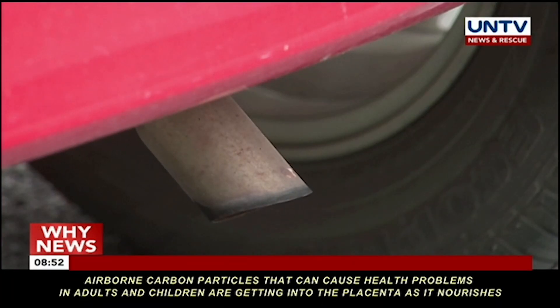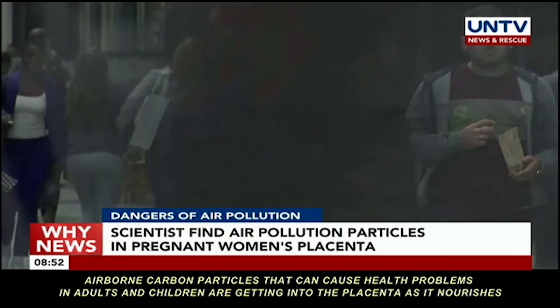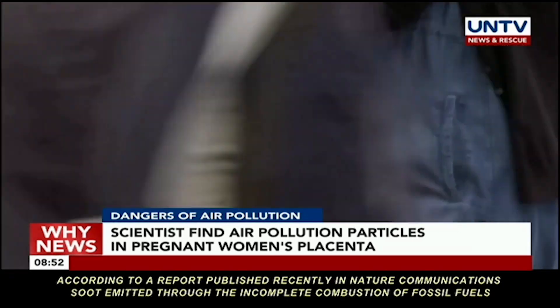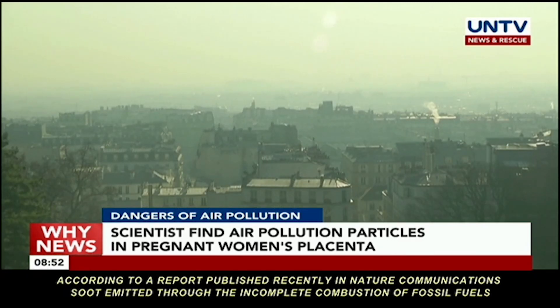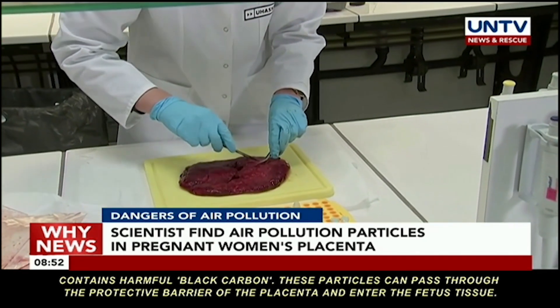Airborne carbon particles that can cause health problems in adults and children are getting into the placenta as it nourishes a developing fetus, a new study by Belgian researchers has found. According to a report published recently in Nature Communications, soot emitted through the incomplete combustion of fossil fuels contains harmful black carbon. These particles can pass through the protective barrier of the placenta and enter the fetus tissue.